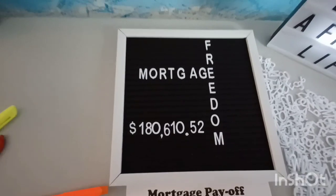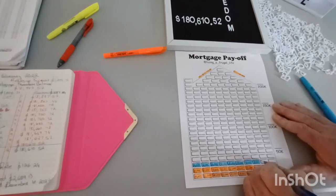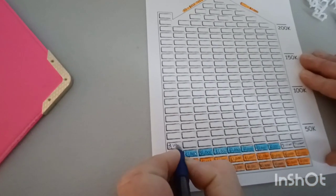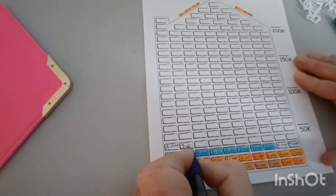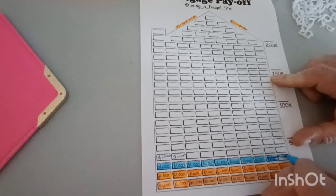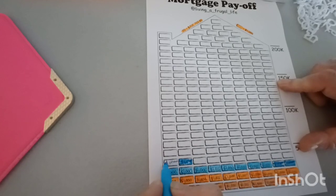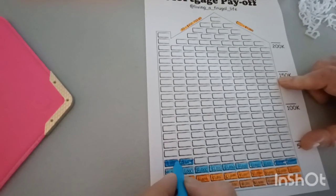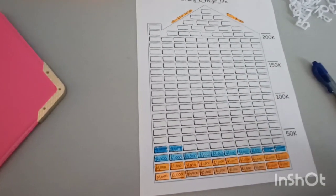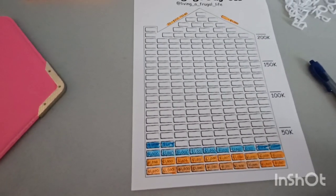Next up, we're going to update our mortgage tracker, fill in some boxes, and tell you how much we've paid off. Each box is $1,000. When we started our journey to mortgage freedom, we were at $212,722.80. We have now paid off $32,112.28, and our balance is now $180,610.52.